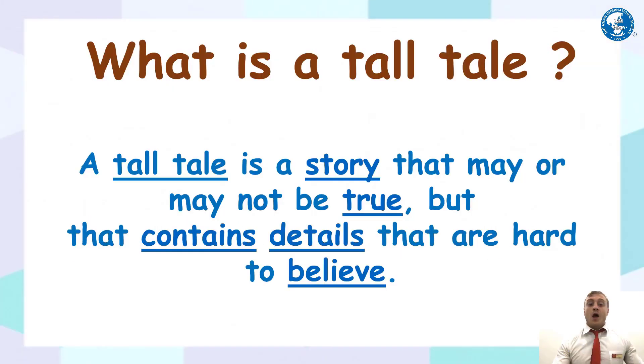What is a tall tale? A tall tale is a story that may or may not be true, but that contains details that are hard to believe. So a tall tale is a story — it could be true, it could not be true — but something in the story is very difficult for you to believe. It seems unrealistic.